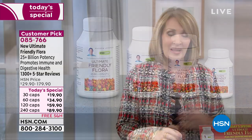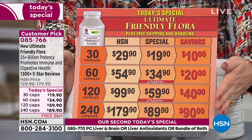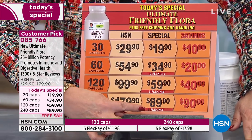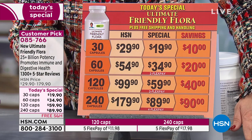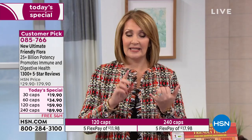This is your last chance. We have a 30, a 60, a 120, and a 240 — those are the choices. If you do the 240, you are saving $90. Our price today is $89.90, and don't forget five flex pay is also available. At the end of the day, if you are planning to take a probiotic, this is the one you want. It does not have to be refrigerated, and you're getting exactly the strains that will give you the best line of defense.